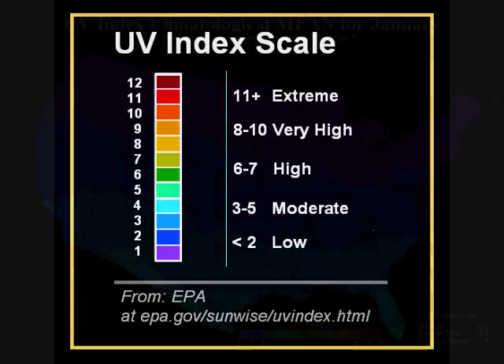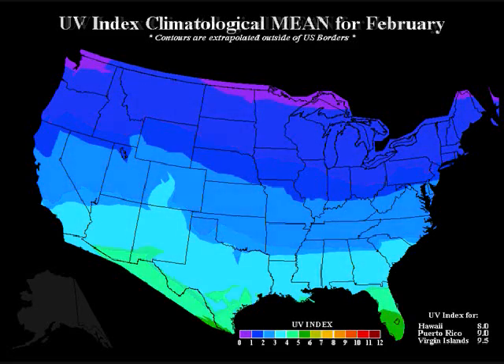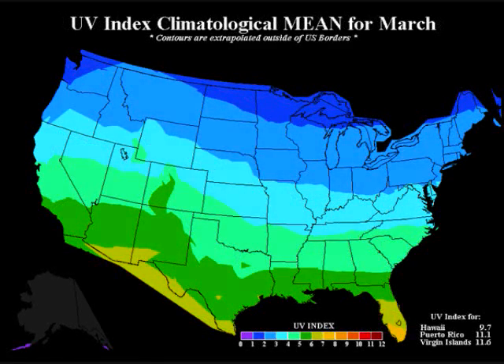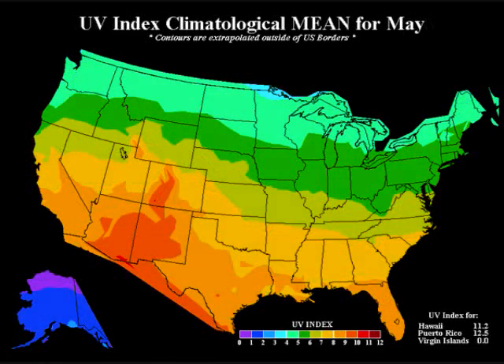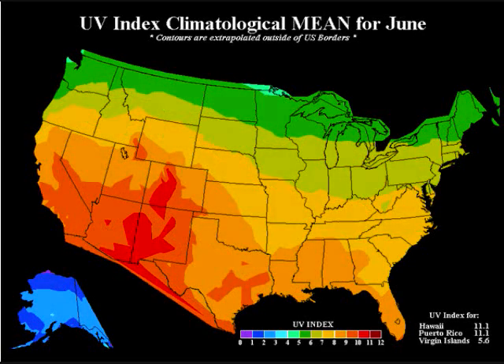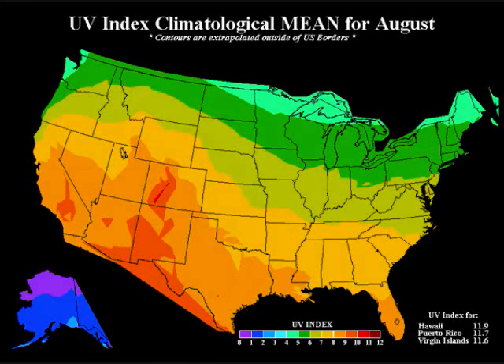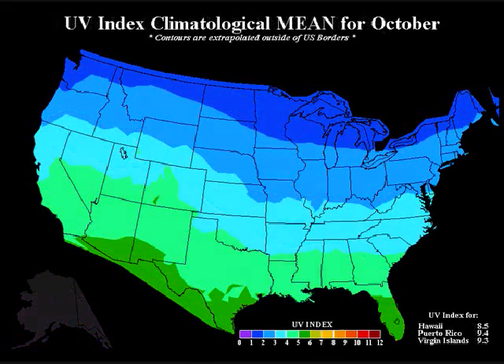Let's follow the UV index over a year. As you might expect, November, December, and January are the lowest exposure months. By May, UV intensity is increasing significantly, reaching its highest levels in June and July, then decreasing noticeably by September, and by November back to the winter lows.